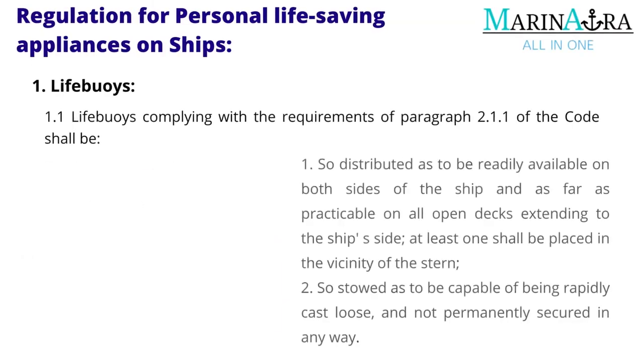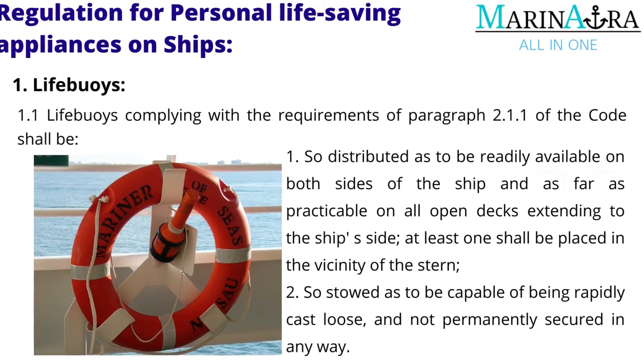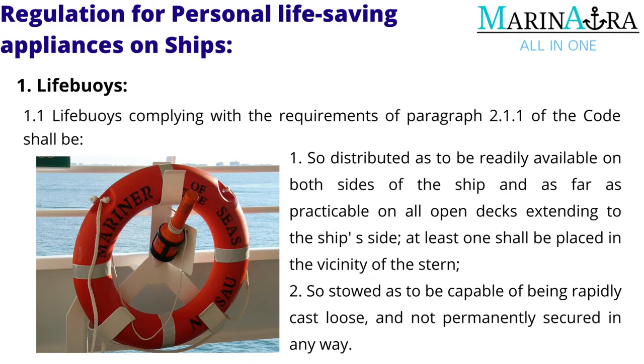Life buoys complying with the requirements of paragraph 2.1.1 of the code shall be so distributed as to be readily available on both sides of the ship and as far as practicable on all open decks extending to the ship's side, and stowed so as to be capable of being rapidly cast loose and not permanently secured in any way.